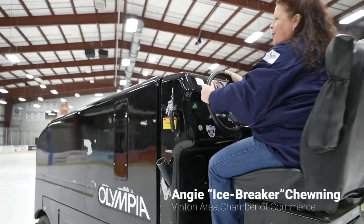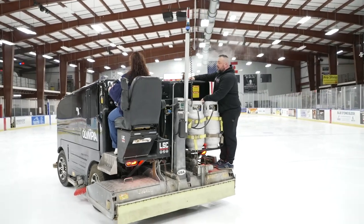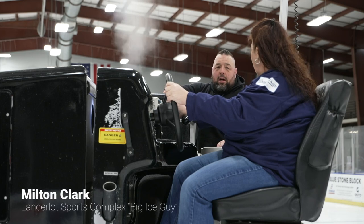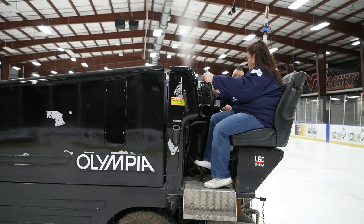Oh, here we go! Look at me go! We can get up to 2200 RPMs — it's got to be cut, scraped, and the next program has to hit the ice in 15 minutes or less. My goodness, that's a lot of pressure. That turns your blades on, which makes the snow pick up.